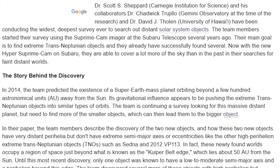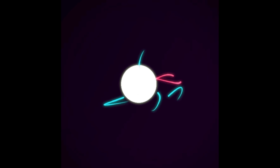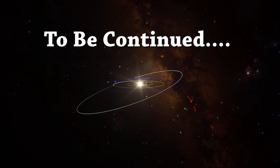Now with the new Hyper Suprime Cam on Subaru, they were able to cover a lot more of the sky than in the past in their searches for faint, distant worlds. Despite their great distances from the ice giant planet — ice giants, here we go. Now this Thor story just got interesting. These stories have been coming out like raindrops from the sky during a storm.